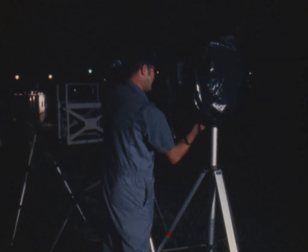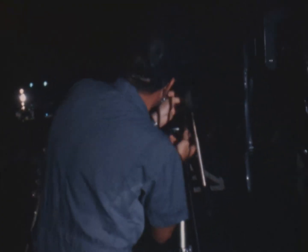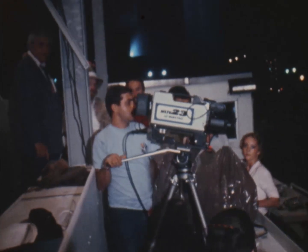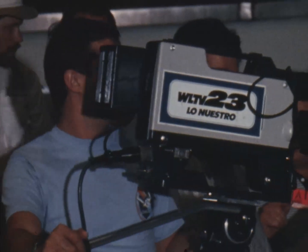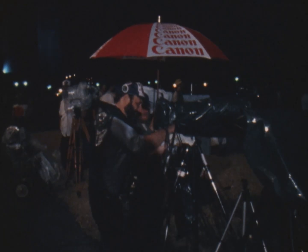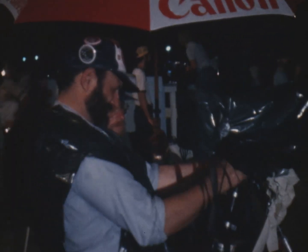T-minus 50 seconds and counting. Hydrogen burn igniters have been armed. T-minus 45 seconds and counting. Solid rocket booster development flight instrumentation recorder is going to record mode. Main propulsion system liquid oxygen and liquid hydrogen outboard fill valves have been closed.